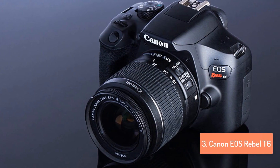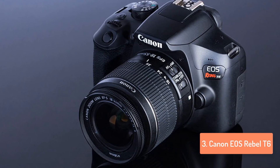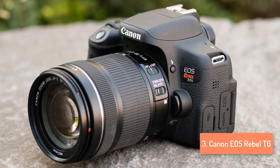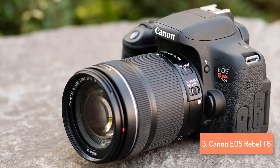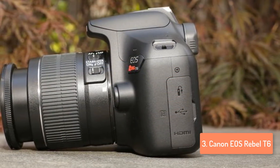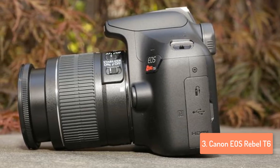The Rebel T6's design doesn't deviate from the entry-level SLR design template in any way. It sports a black body with a plastic outer shell weighing in at 1.1 pounds without the lens. The Canon EOS Rebel T6 offers Wi-Fi functionality, and establishing a connection to a smartphone or tablet is easy because it offers an NFC system. Canon offers the free app Canon Camera Connect for Android and iOS systems, which can be pretty useful.